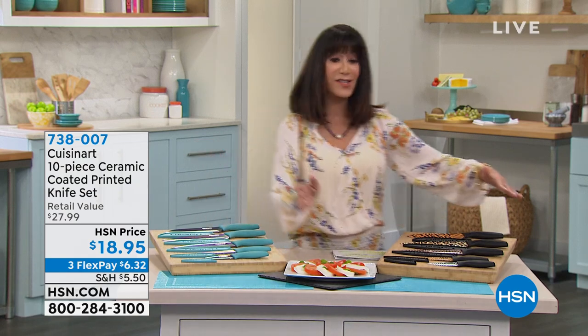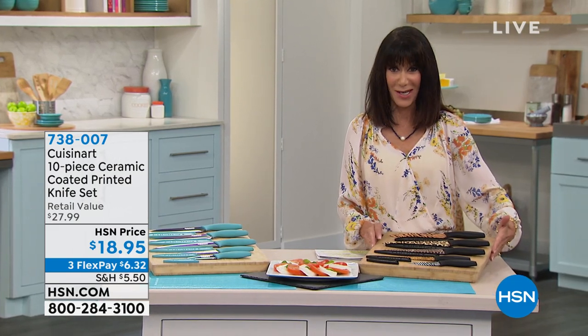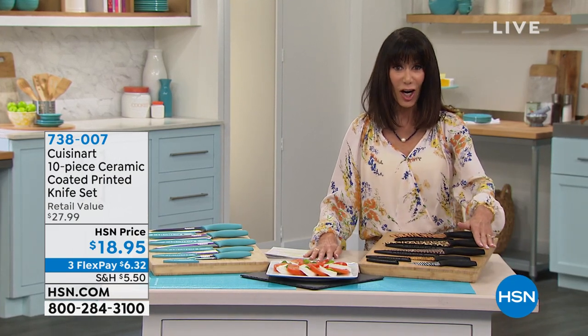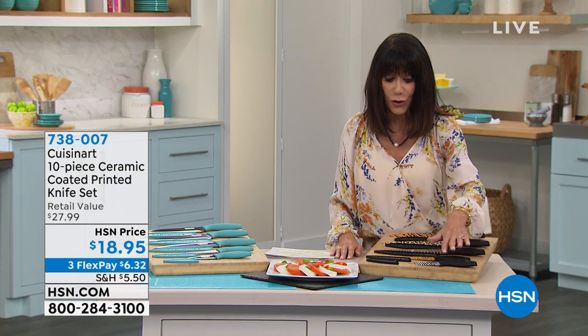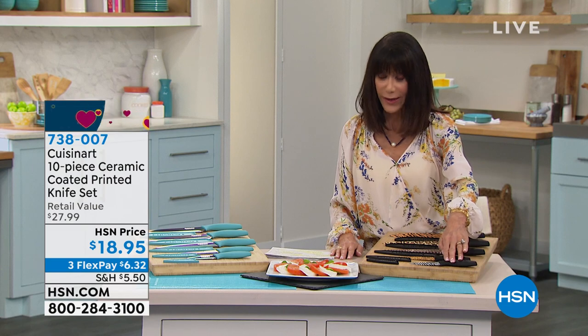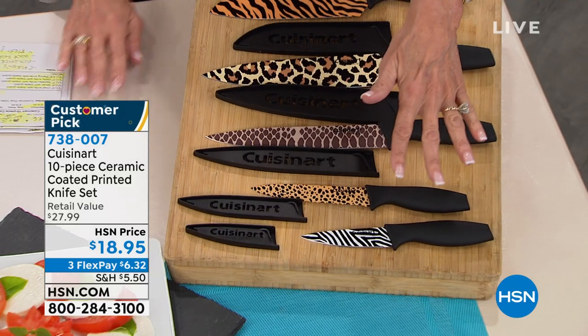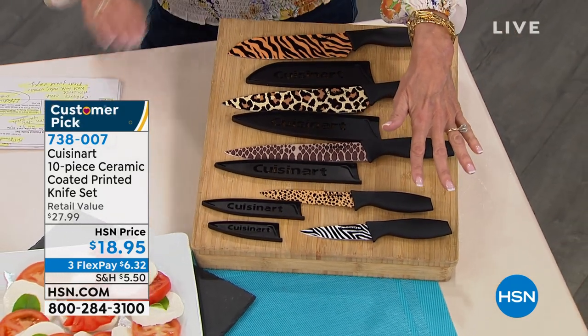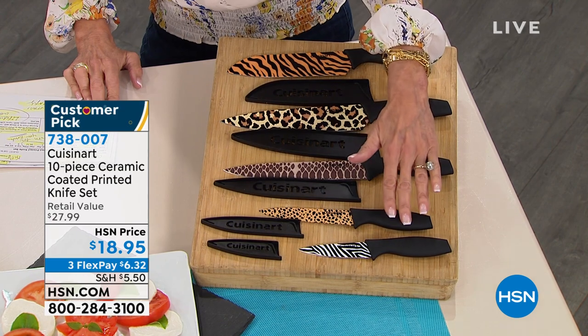I'm going to tell you what you're getting. Let's start with the fabulous animal print design. These are ceramic coated knives. You're going to get that great paring knife, and you'll notice every knife has its own shield. You're getting the three-and-a-half-inch paring and the five-inch utility.